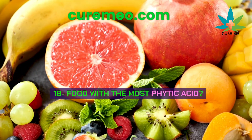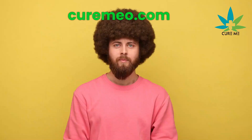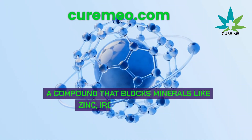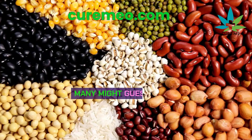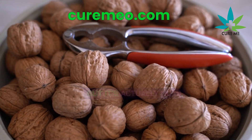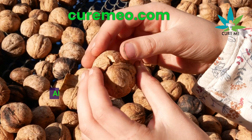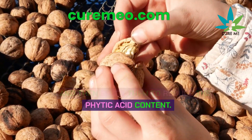Which food has the most phytic acid? Phytic acid is a compound that blocks minerals like zinc, iron, and calcium. Many might guess grains, but it's actually nuts. When eating raw nuts, it's best to soak them in water overnight, dry them, and then enjoy them to reduce the phytic acid content.